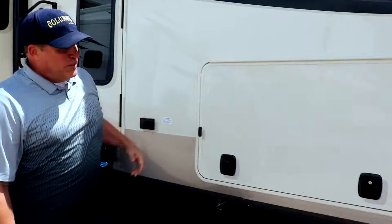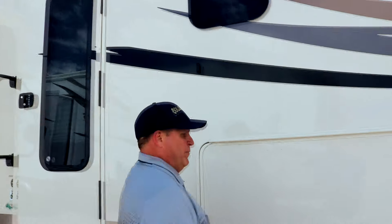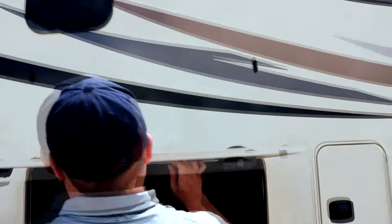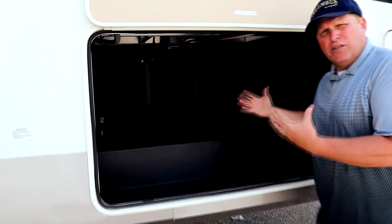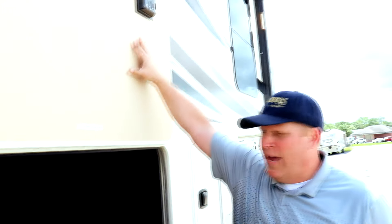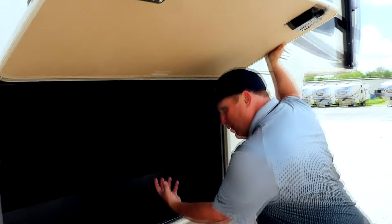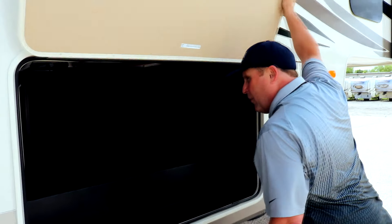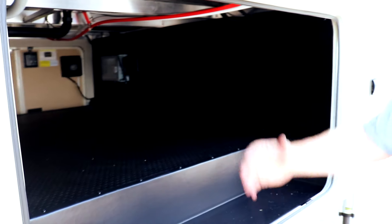Columbus also offers the slam latch baggage doors with magnet holes that hold the door up, so when you're reaching in and putting your belongings underneath, you don't have to hold your door up with one hand. Unlike struts where you have to bend down, this gets completely out of the way so you have complete access to your underbelly.